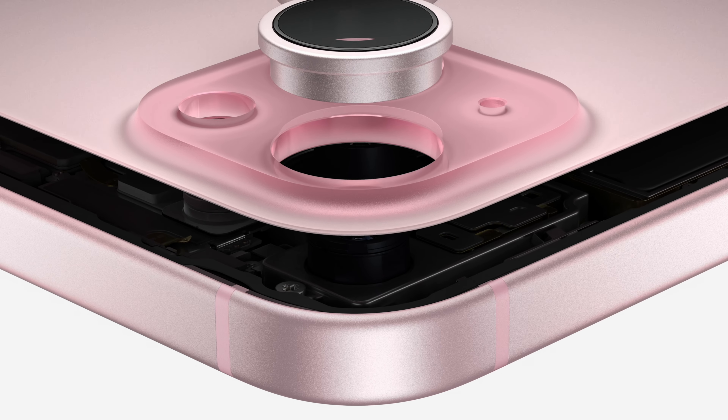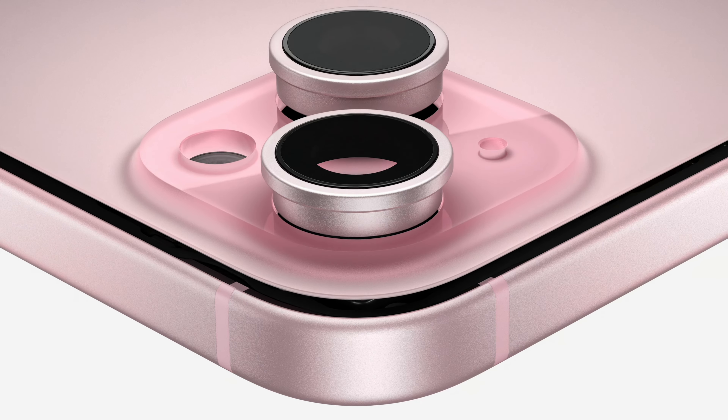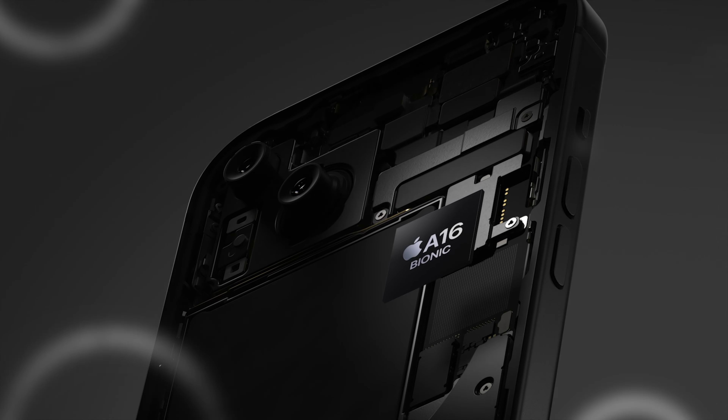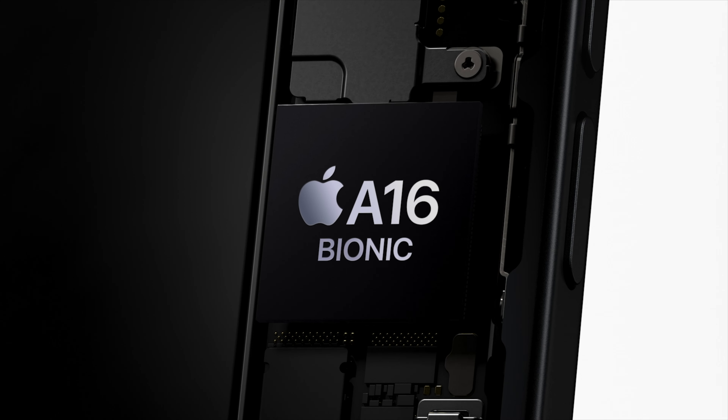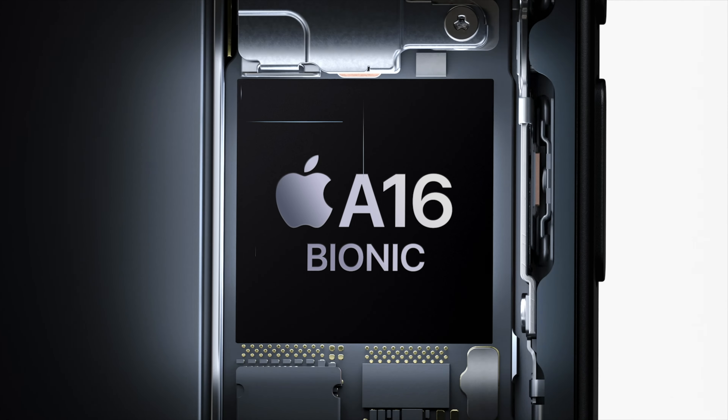Another change to the actual design of the base model 15 phones is the fact that the back glass will now have a matte finish rather than the glossy fingerprint magnet that they used to have. A non-glossy finish means less fingerprints, and that's a very welcome change in my opinion. Beyond the design, the 15 and 15 Plus will feature the A16 Bionic chip, which we saw in last year's 14 Pros.